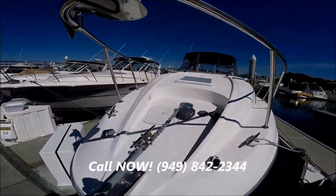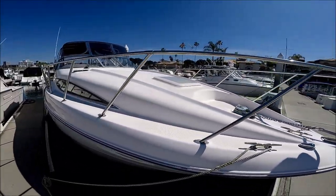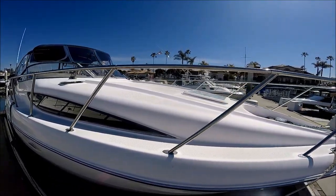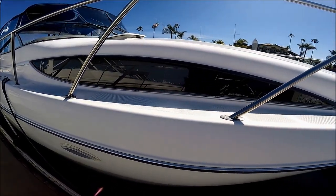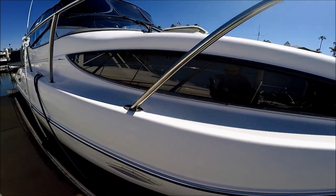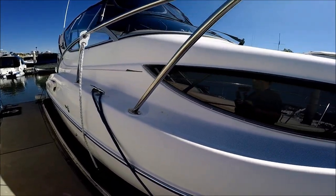This great big expansive foredeck is just made for a large cushion to lay out on. Coming down along the side, make note of this extra large slash window, which allows a lot of light into the cabin — we'll see that as we enter.